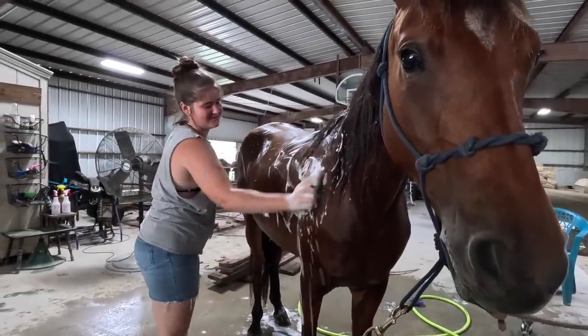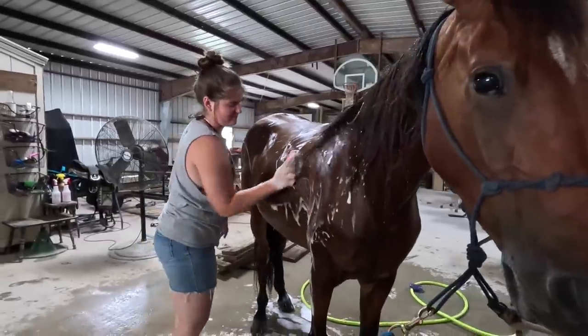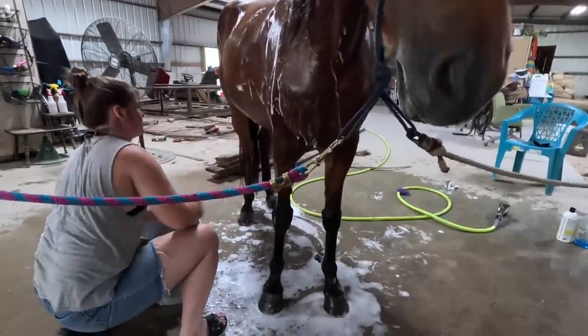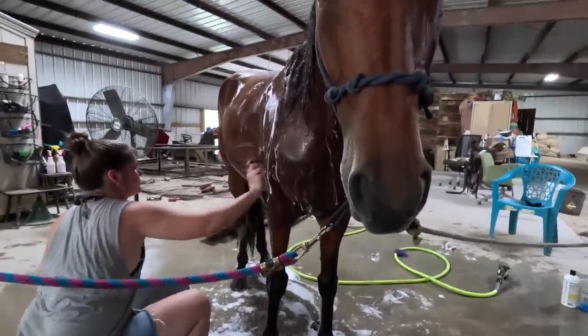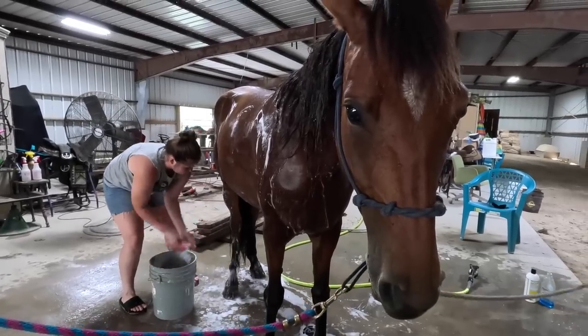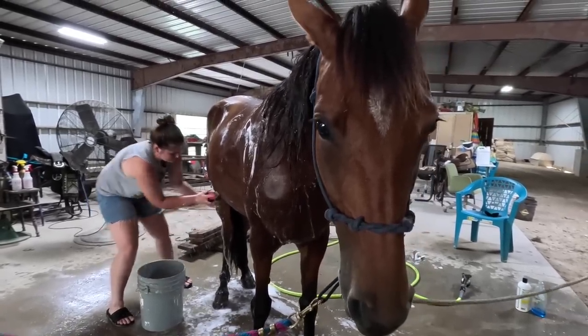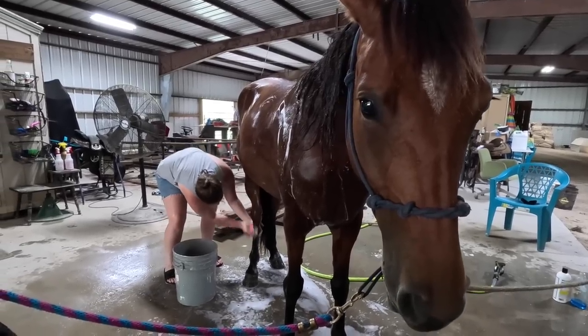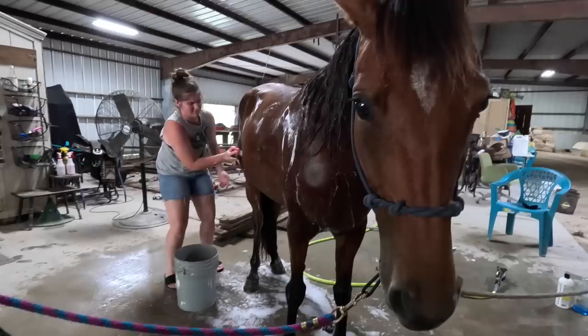A lot of you may be wondering why get rid of Shay — why can't this be her forever home with Becca? But like Becca said earlier, she got Shay knowing that someday Shay would leave. Becca has been able to give Shay a foundation of trust and love. She's a well-trained horse now, and being able to pass that along to somebody else to experience and enjoy is really beautiful.